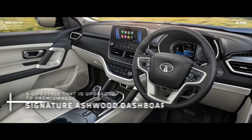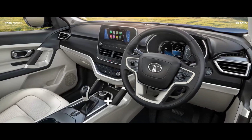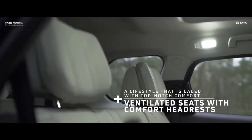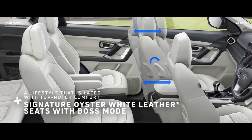The Harrier gets an electrically adjustable driver seat, but the Safari comes with memory functions as well. On the Safari, both driver and co-driver seats are electrically adjustable. The boss mode is also electric, whereas the Harrier gets electric adjustment for the driver seat only.